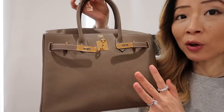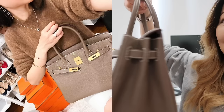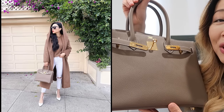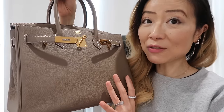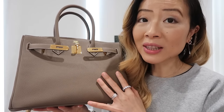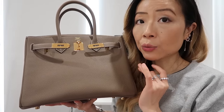Next is my Hermès Birkin 30 in Etoupe color with Togo leather and gold hardware, which I got from Paris together with my husband. I would not have been able to get this bag if he wasn't there with me. Our personalities are so different but we complement each other so well — that's why this Birkin 30 is so special to me, always associated with fond memories of Paris. I have a dedicated review video linked below. The only thing I'd note is the bag can get really heavy when filled up. The Birkin 30 in Togo leather is currently retail for $12,500.